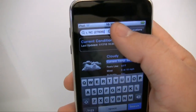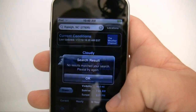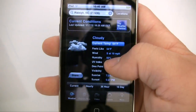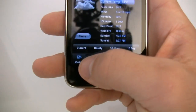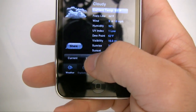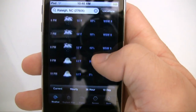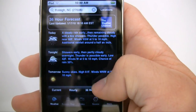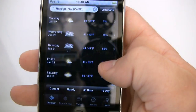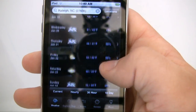The basics of it: you go ahead and enter your location right here — I've already entered mine so I'm going to pick search. You've got all your different things that you would find on the Weather Channel's website: the current, the hourly, the 36-hour which is like a day and a half, and the 10-day, which I look at the most to see when it's gonna rain and what I should wear.